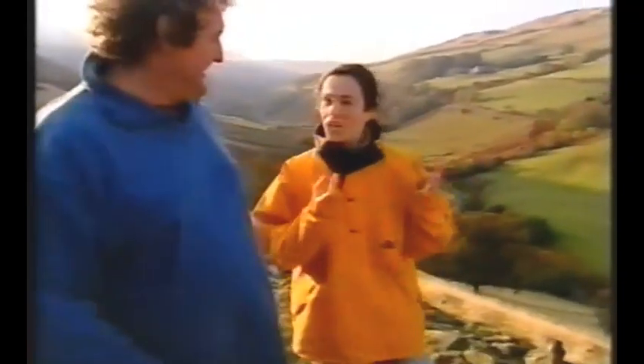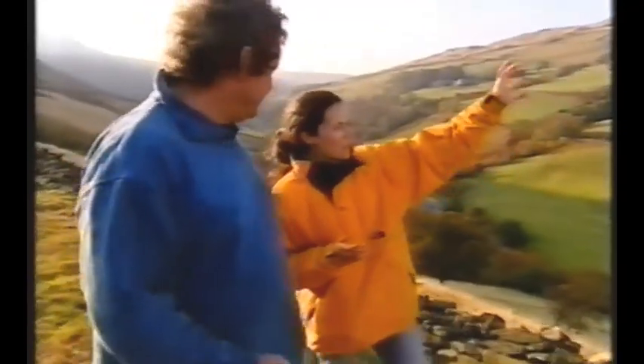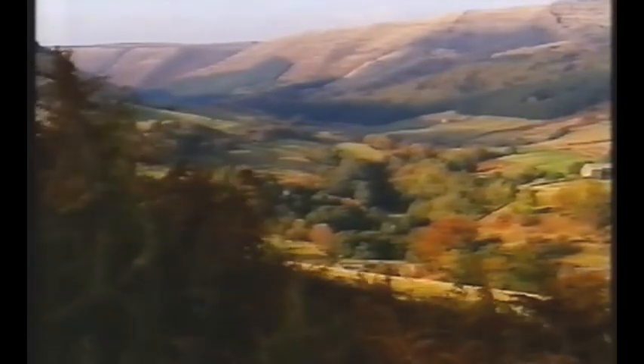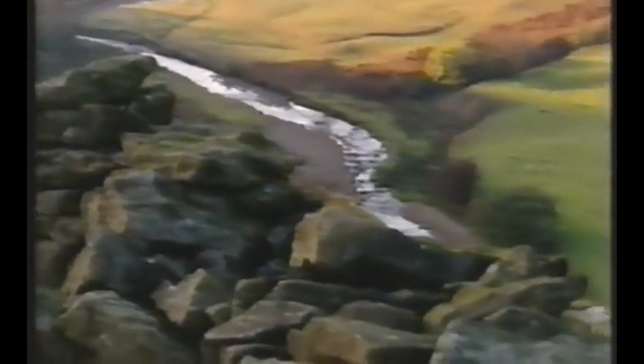Secondly, you need a good landscape — the right shape of valley. The Peak District is full of quite deep-sided, narrow valleys. You put a dam across and you build up a very deep, quite narrow but long reservoir. And thirdly, it boils down to the geology. The most important geological consideration is that your valley has to be watertight, because there's no point in building a dam if all the water is going to seep out around the sides and through the rocks.